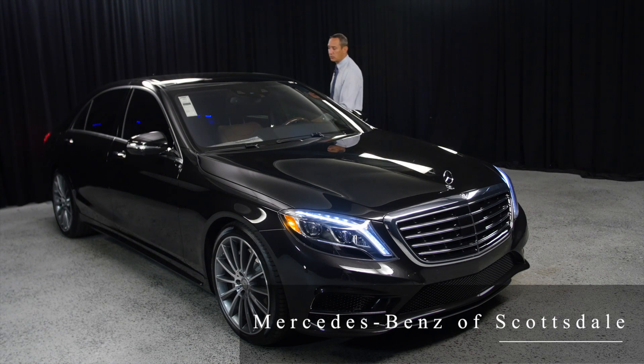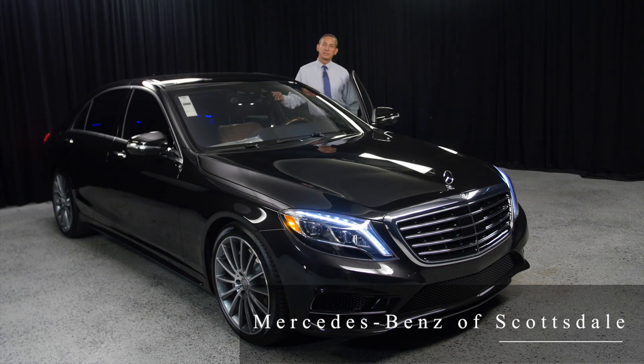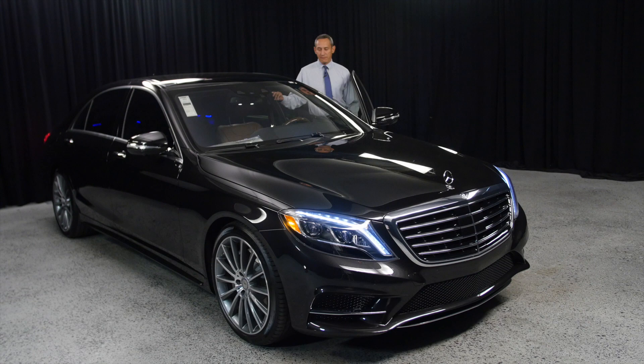In this particular vehicle we combined it with Nut Brown Exclusive Nappa leather. The Exclusive Nappa leather is the highest quality leather you can get from Mercedes-Benz on the S550 — the only step up is the semi-aniline, which is not offered in nut brown — and it's combined with the Burl Walnut in this case.